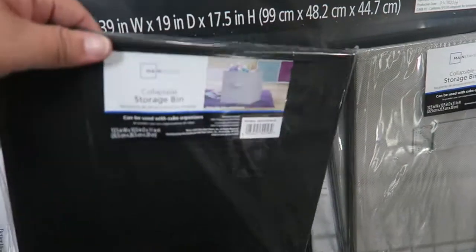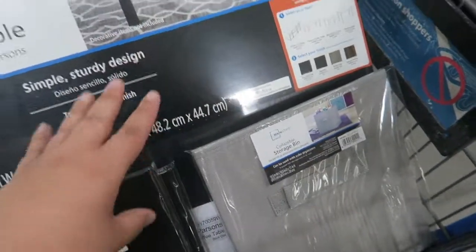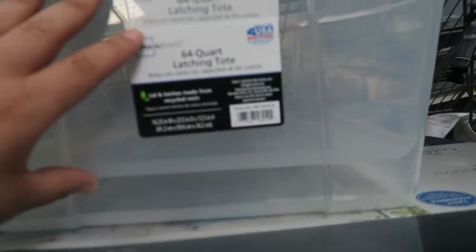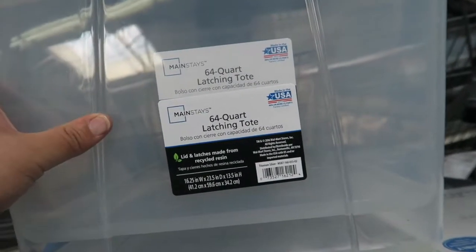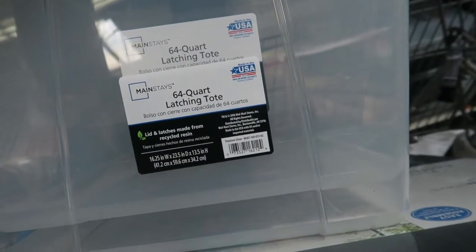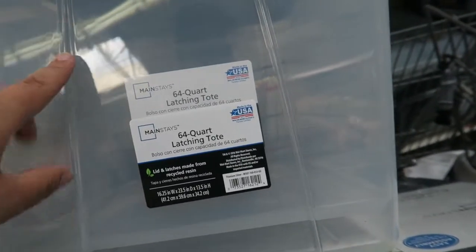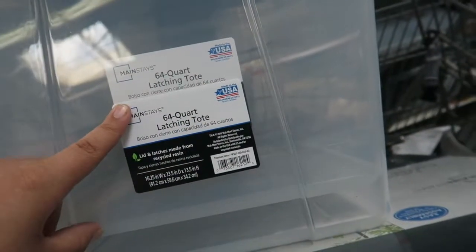I got the four storage bins like I was telling you — my entertainment system in my living room is going to look on point. I'm also taking two clear totes just to put stuff in storage, and after I'm done moving in, I'll use these to keep my eBay inventory organized in my laundry room. I'll come back for more in about two weeks.